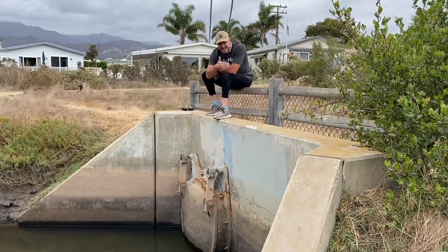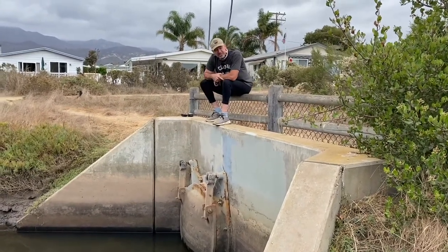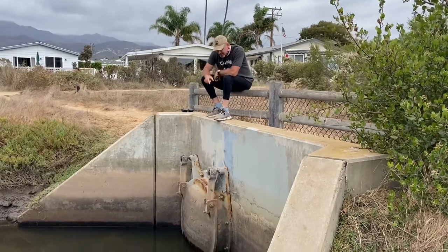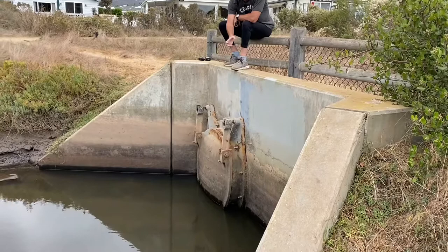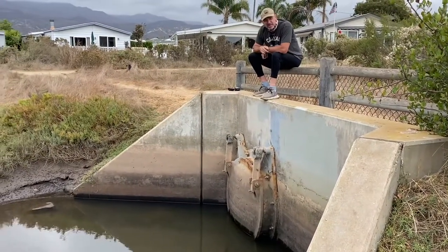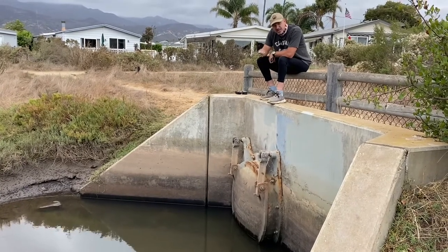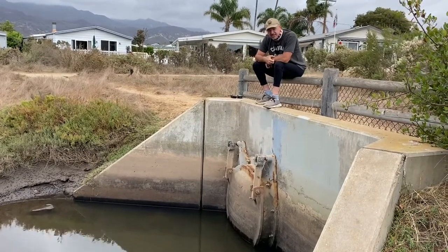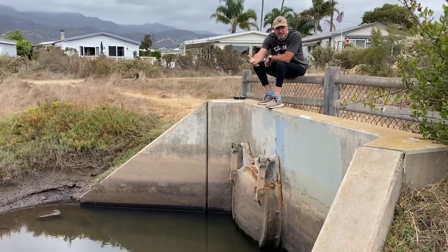This is a one-way valve — it pulls water out of the terrestrial homes and developed area but doesn't allow salt water back in. For long-term management, a key thing is making sure these valves are still working — that they're oiled, lubricated, and functioning well. If I owned a house here and a big El Niño storm was coming in, I'd want to make sure this gate can easily open when there's water behind it.